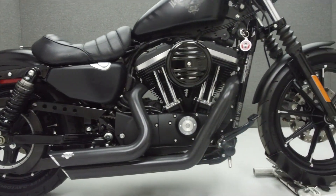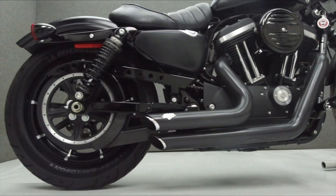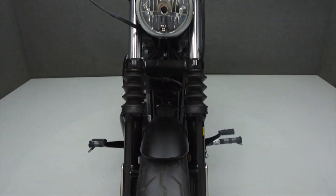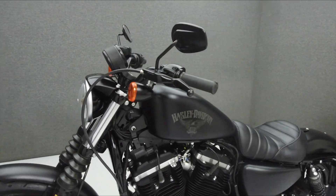Powering an 883cc V-twin engine with a 5-speed transmission, the Iron puts out 53.8 foot-pounds of torque at 3,700 RPM. It has a seat height of 25.7 inches and a drive weight of 540 pounds.